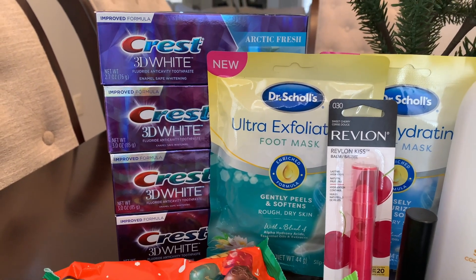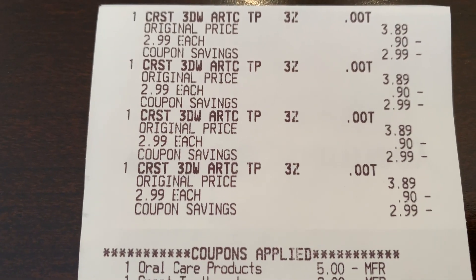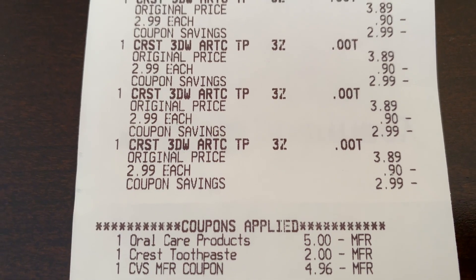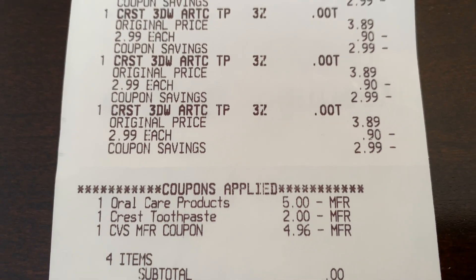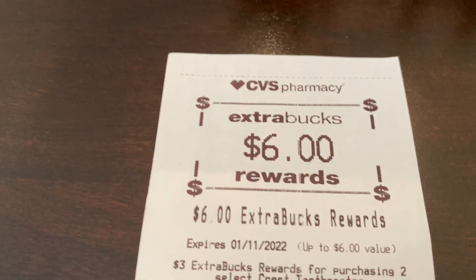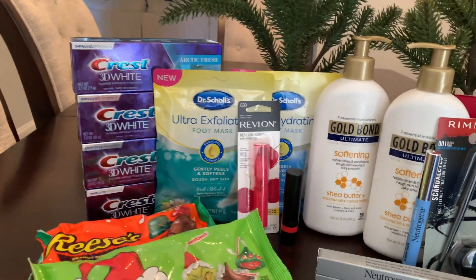Next I did the Crest deal — easy, beginner-friendly. I picked up four of them. This was an all-digital deal with no CRT. The $5 off three came off, the $2 Crest coupon came off, I rolled over a $5 extra buck that adjusted four cents down, and it came out to a zero total. Then I turned around and got back my $6 extra buck — a moneymaker on the Crest this week!